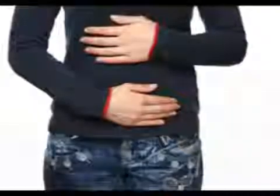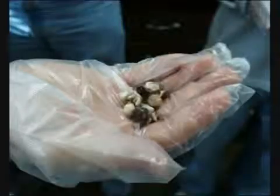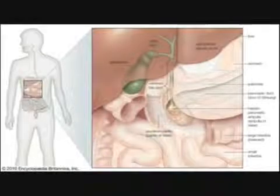Every year, millions of Americans suffer from inflamed gallbladders, gallstones, and blockages in their biliary system. Sludge in the gallbladder or bile ducts can cause inflammation, hardening into stones and blocking the flow of bile or backing it up into other sensitive organs like the liver and pancreas. This causes some of the more common symptoms associated with gallbladder complaints.